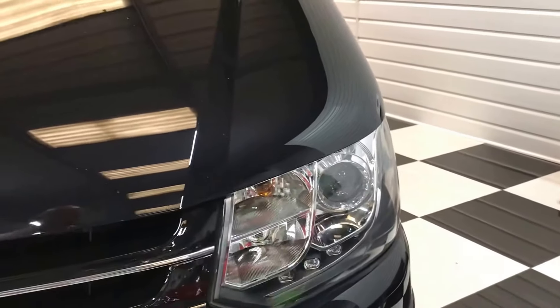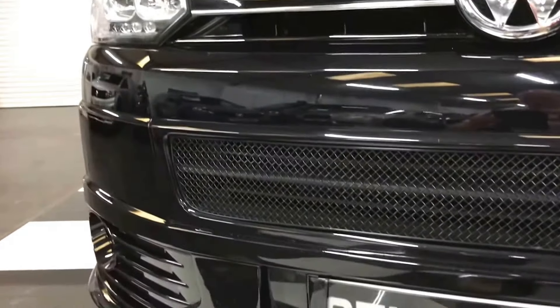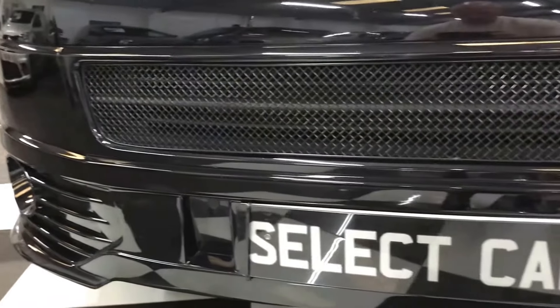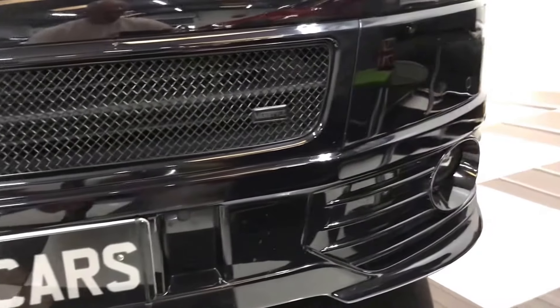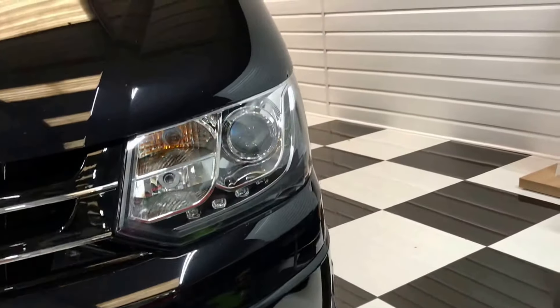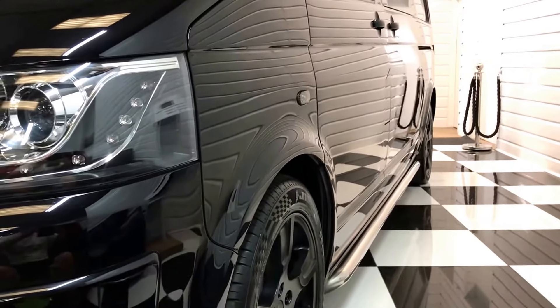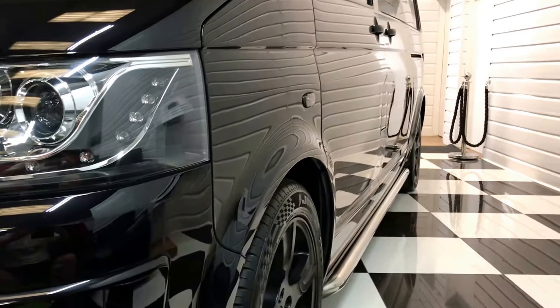Lovely vehicle. Few stone chips on the front, as you always get on a black vehicle — unfortunately they do show them up. Been touched in where we can. It's a genuine Sportline body kit on this one. You can see it's got the factory front parking sensors, along with the fog lights and the mesh front grille. This is a bi-turbo 180 horsepower automatic version as well.